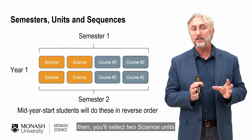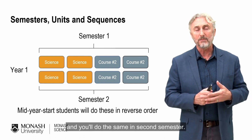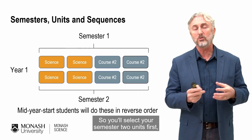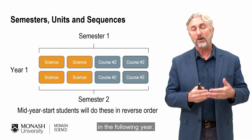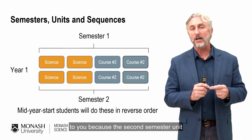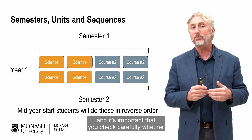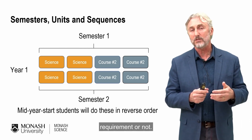In your first semester you will select two science units and two units from your non-science degree, and you will do the same in second semester. If you start mid-year, you'll be doing the same thing but in reverse order — you'll select your semester two units first and then complete your first semester in the following year. This does mean that some sequences are not available to you because the second semester unit has a first semester prerequisite, so it's important you check carefully whether that applies.